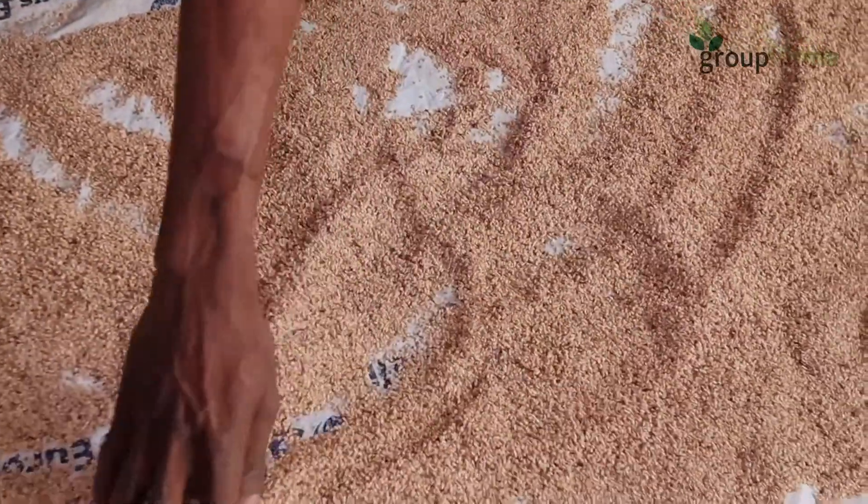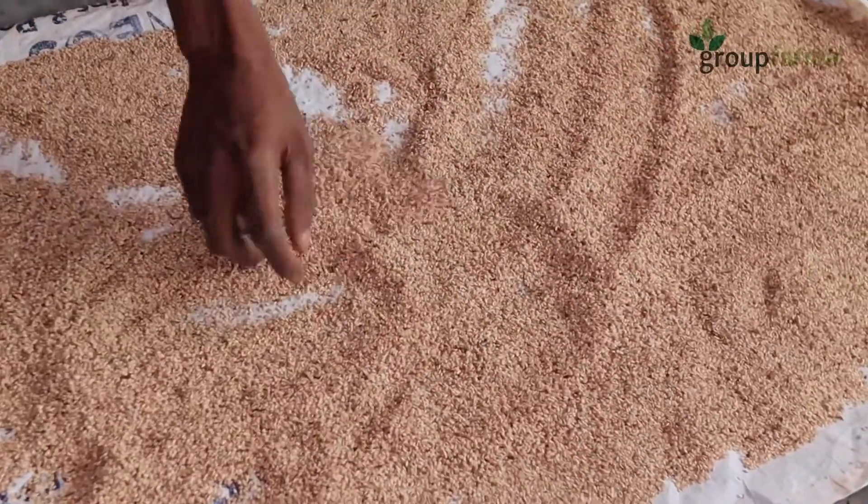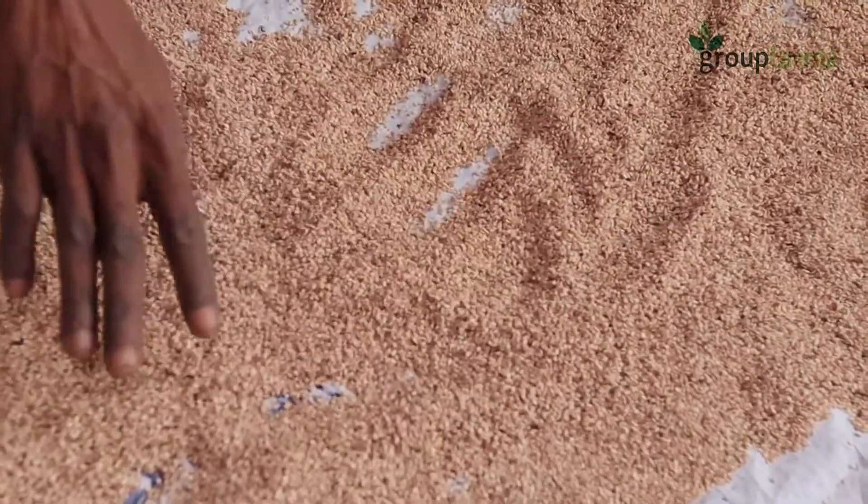This will save us time that would have been spent on the farm trying to uproot it, stack it, and allow it to dry. That process alone would take about another one month on the farm. So we have been able to eliminate that extra one month spent on farm, all because we have a process like this.